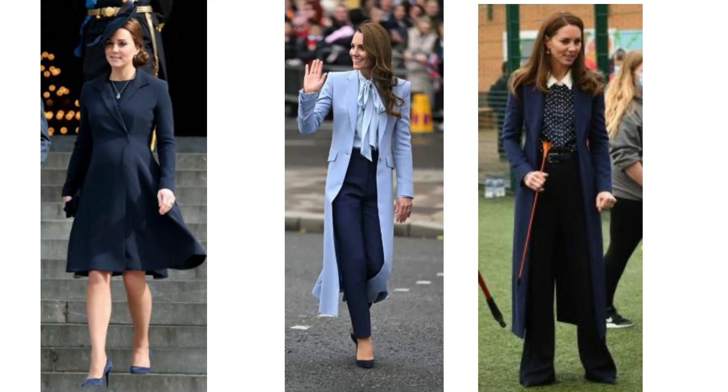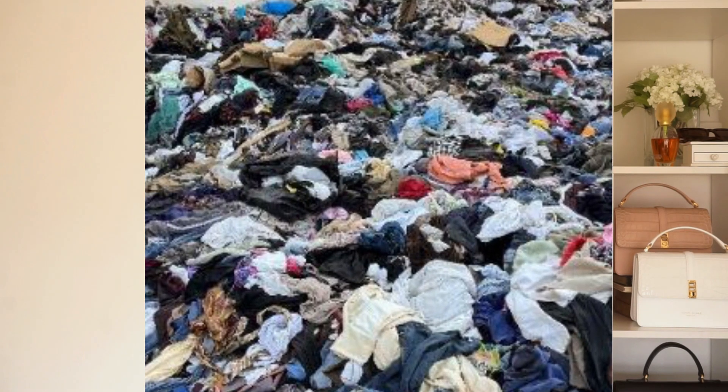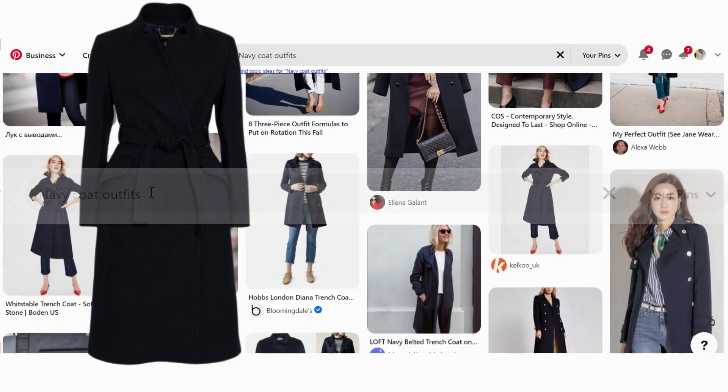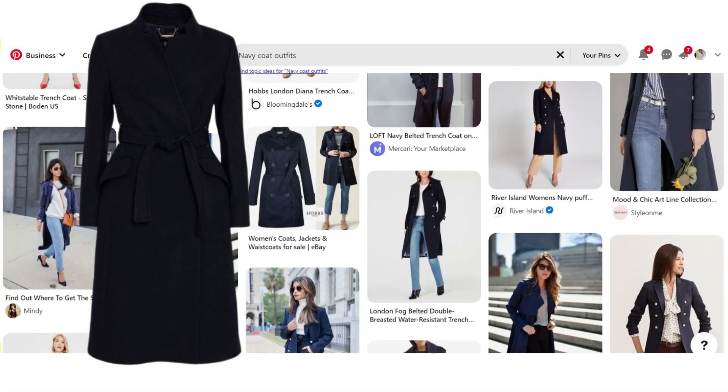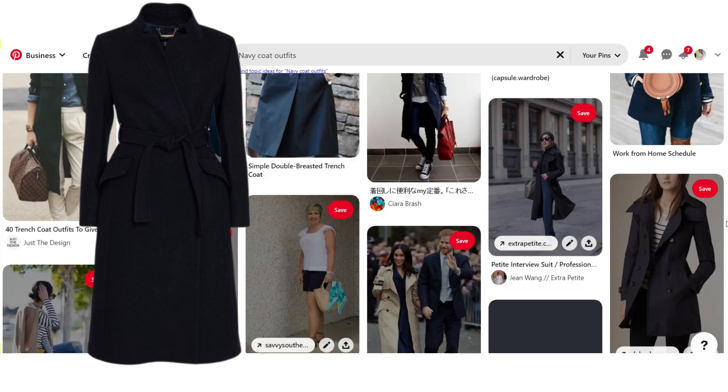Keeping with the subject of re-wearing clothes, we see the Princess of Wales re-wearing her outfits all the time, and of course that's how it should be. The navy suede heels she wore with the navy suit she's worn many times before. We all need to be more environmentally friendly when it comes to our clothing, and the best way to do that is to invest in good quality timeless classics. When you've built up a collection of classic pieces, use Pinterest and create boards for more ways to wear each piece — it's such a fantastic resource to help you find new ways to wear things.